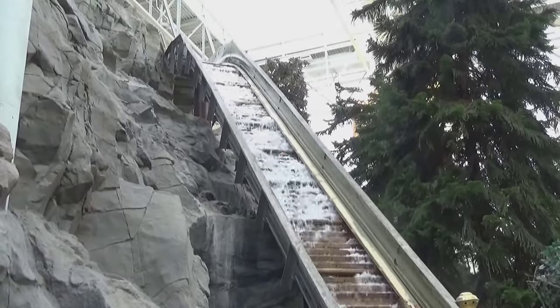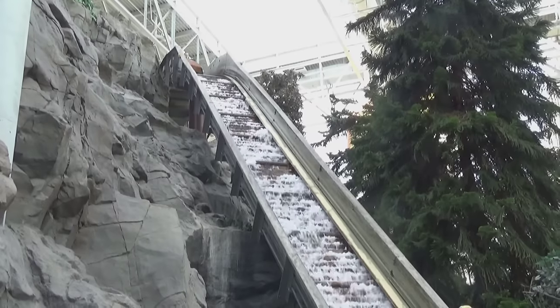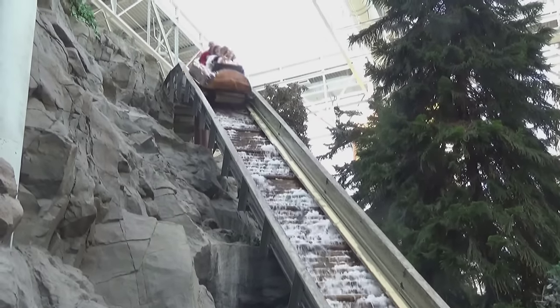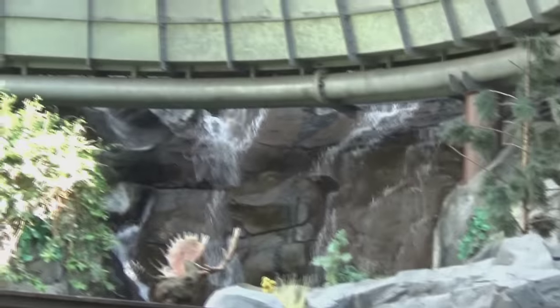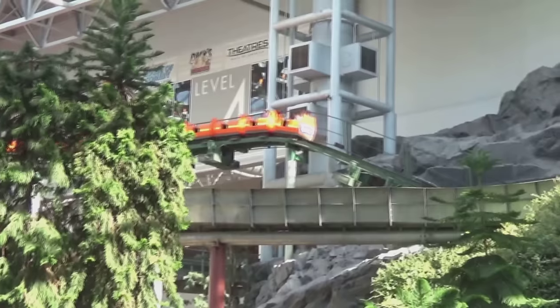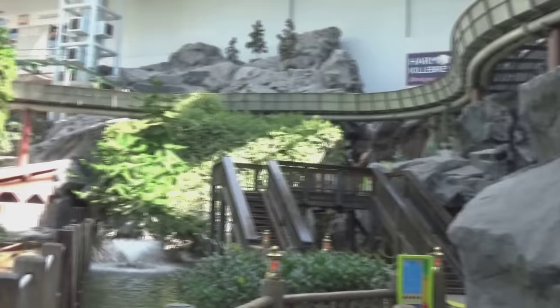We are now coming at you from my favorite ride here at the Mall of America — the Log Shoot, the park's log flume ride. One of the few rides in the park not themed to Nickelodeon characters, and it's in an awesome corner of the park with a big giant mountain with tons of waterfalls and water features. It interacts with the Orange Streak roller coaster, which actually runs through the middle of the log flume.